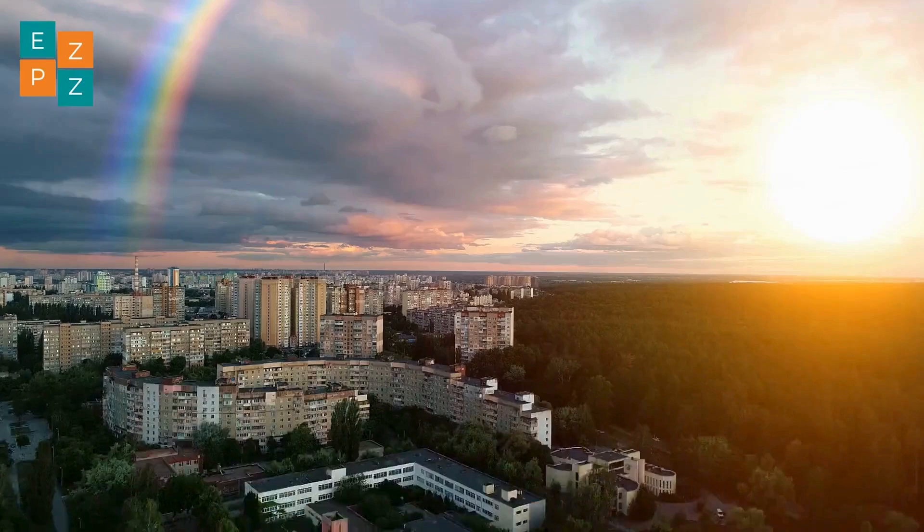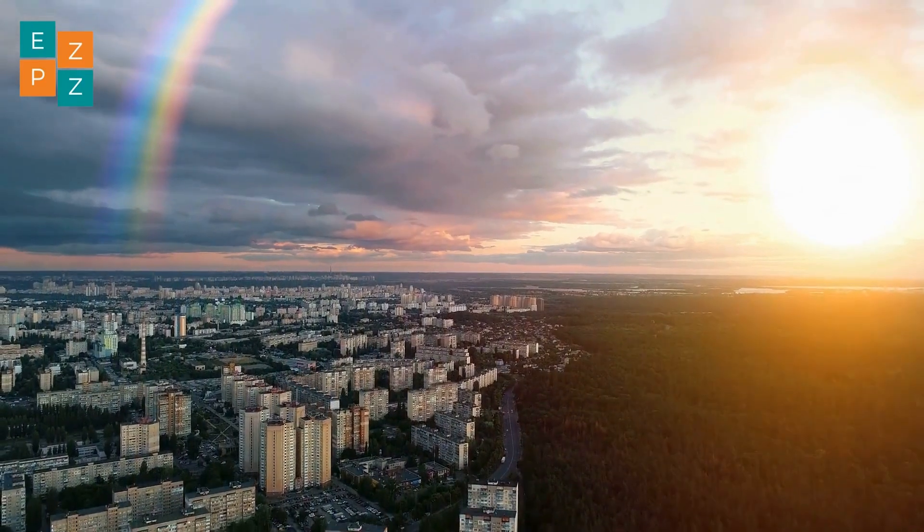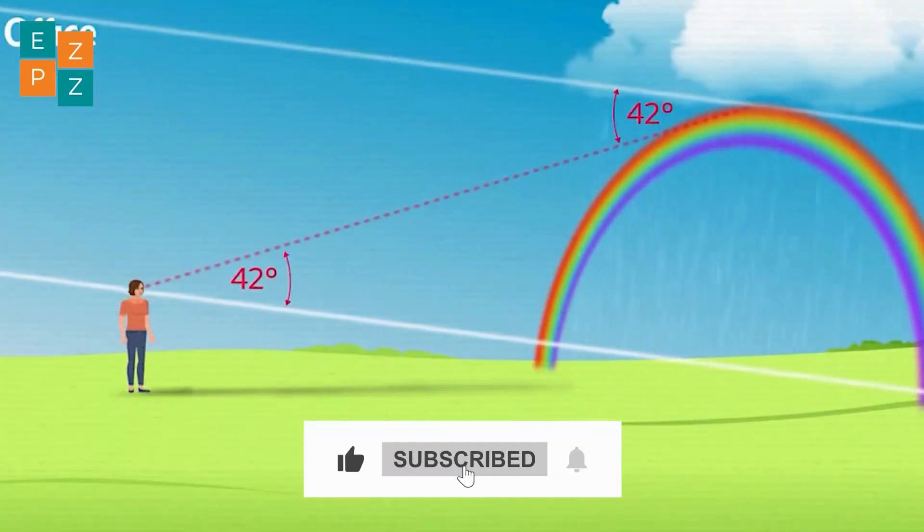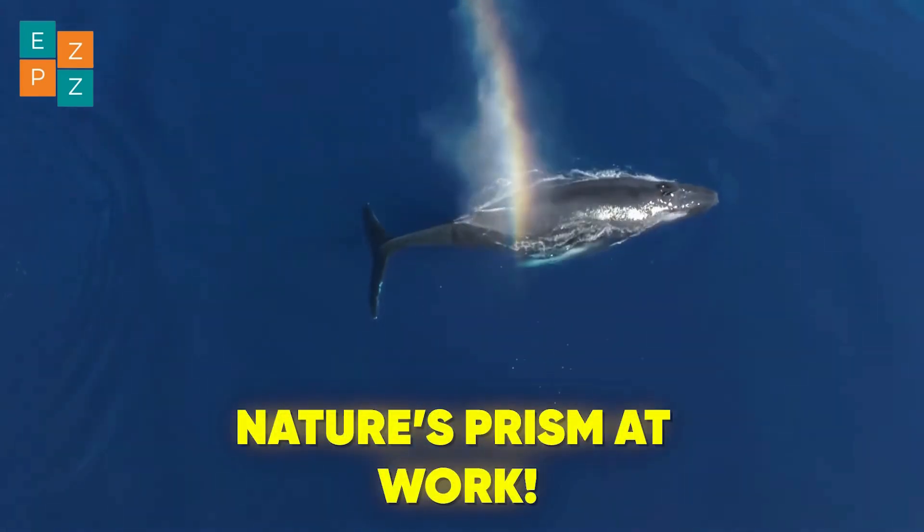Here's a fun fact: you'll always see a rainbow with the sun behind you and the rain in front of you. It's all about the perfect angle. Rainbows are nature's way of showing off its inner scientist.